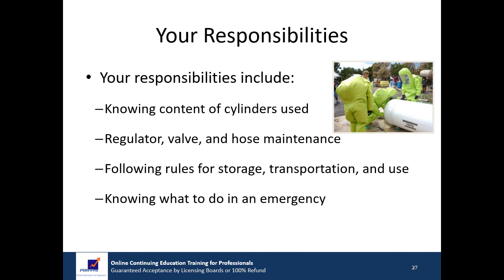Let's review some of your responsibilities as a user of compressed gases. You should know the content of each cylinder you use, ensure the regulator is the proper type and that valves and hoses are in good shape, follow the rules we have discussed for storage, transportation, and use of cylinders, and know what to do in the event of an emergency.